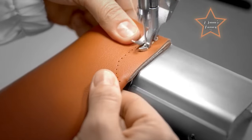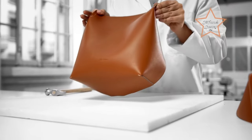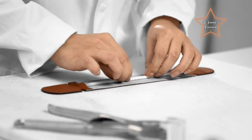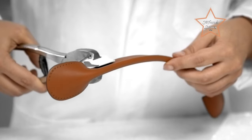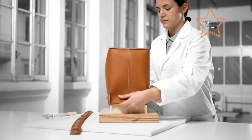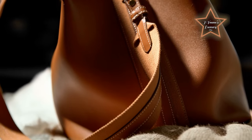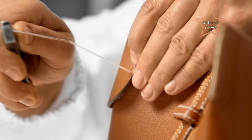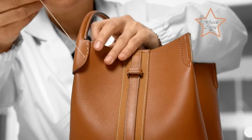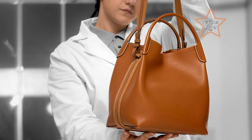Today we're diving into the world of old money bags. Ever wondered what sets apart those classic, timeless pieces from the ever-changing trends of the fashion world? Join me as I explore the elegance, sophistication, and heritage behind the iconic handbags that have been cherished by generations. From the meticulous craftsmanship to the stories woven into each stitch, get ready to be transported into a realm where luxury meets legacy. Let's uncover the secrets of old money bags together.